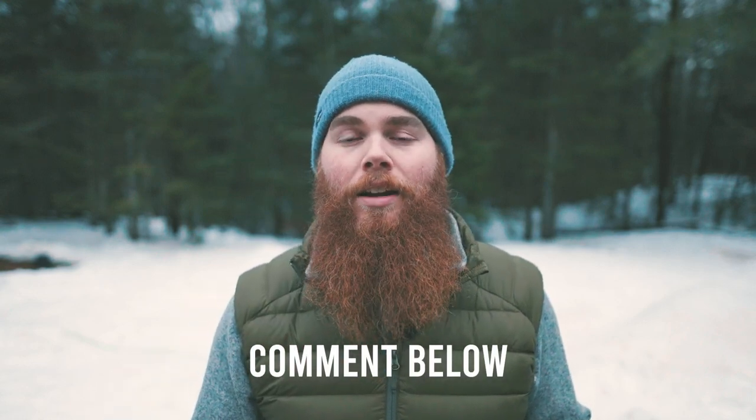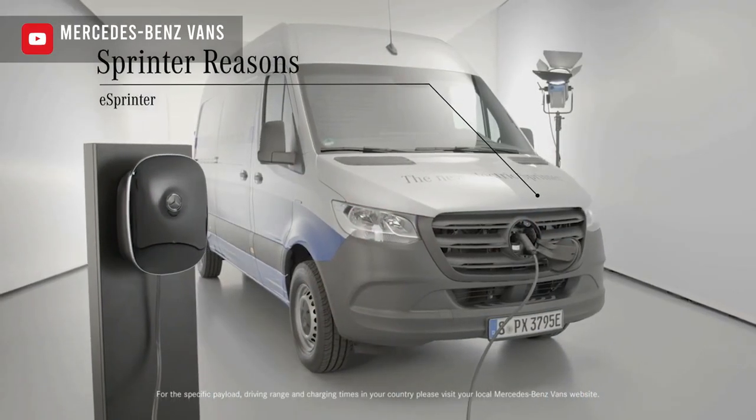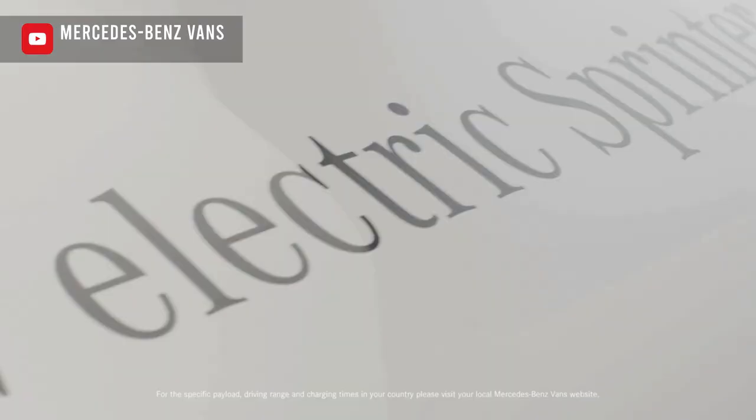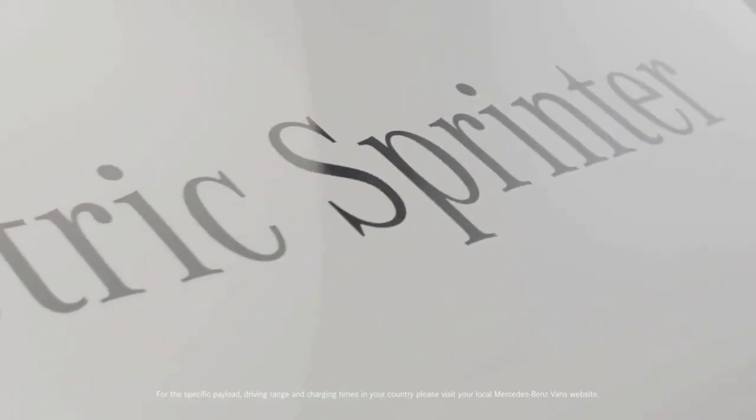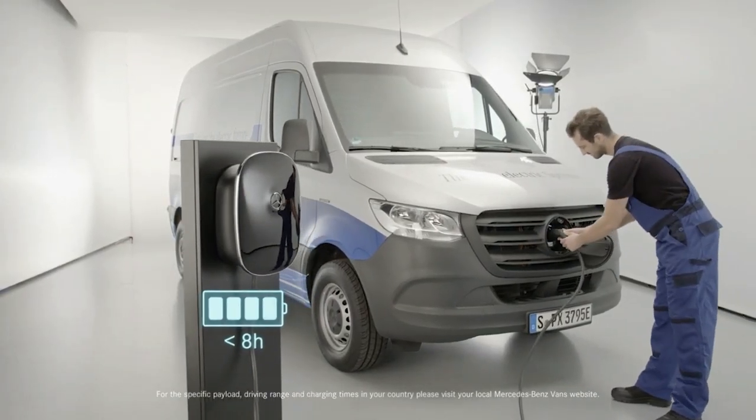Make sure to comment below and let us know if you would even consider an electric van. Next up is going to be the E-Sprinter from Mercedes-Benz, which will probably be the most desirable platform on the market. They're offering three battery types with this vehicle, and the largest one is going to get about 93 miles of fuel range — obviously not as much as the Ford E-Transit.